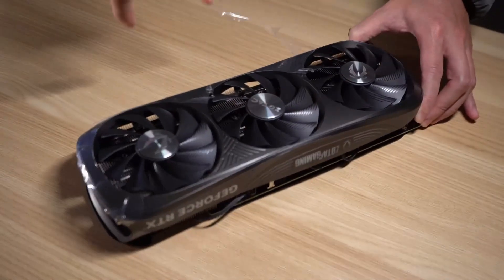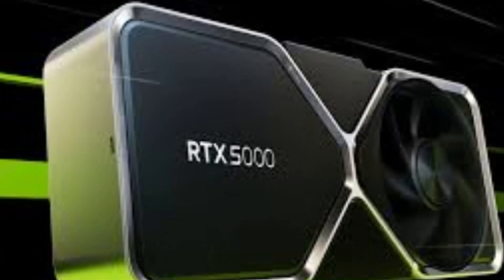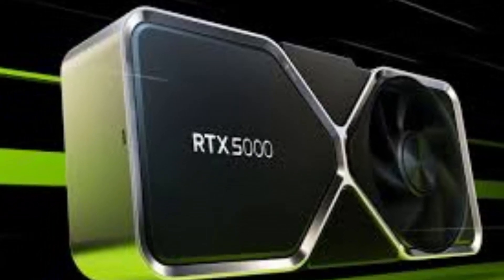With its robust design, advanced ray tracing, and AI capabilities, it stands as a testament to NVIDIA's innovation and leadership in the GPU market.